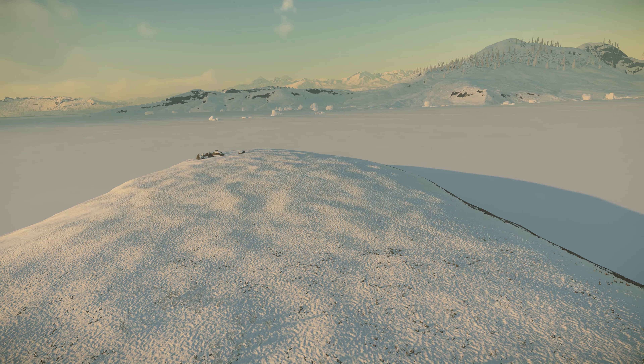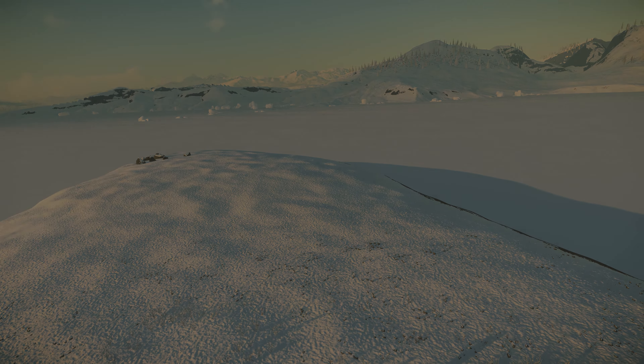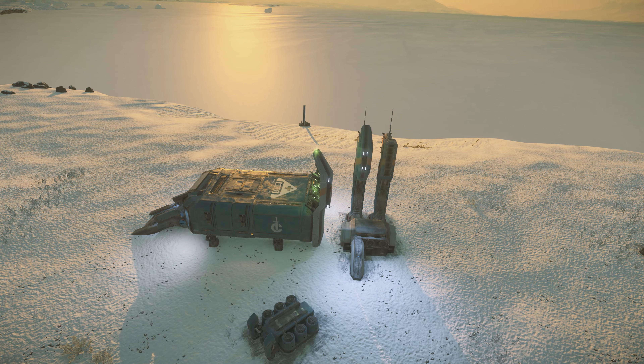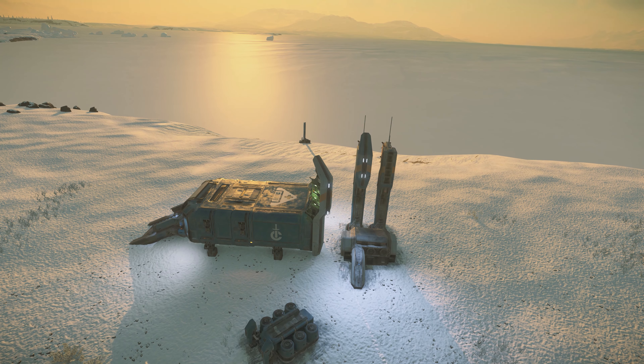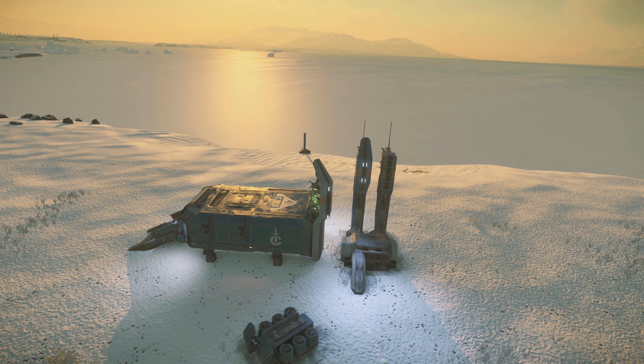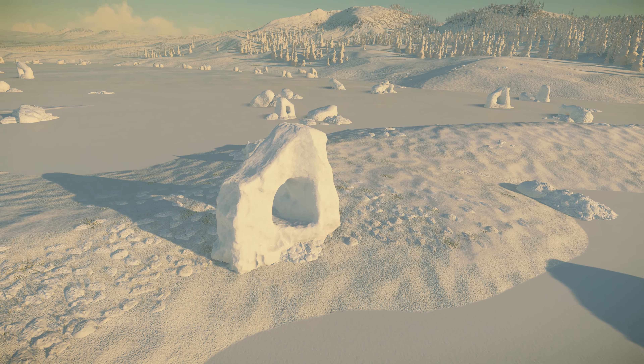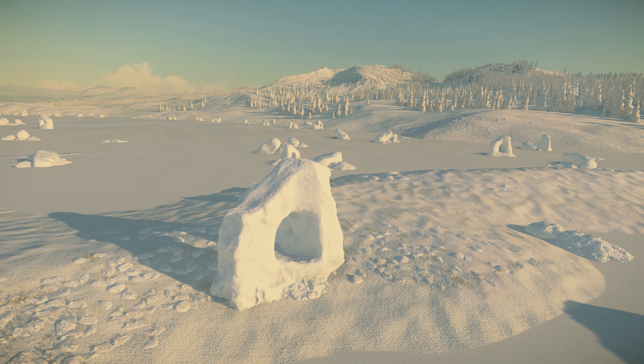The surrounding area is picturesque. The long, smooth lines of the frozen ice lake give a sense of scale. There are mountains in the distance, as well as some snowy trees. And some ice and rock formations too, some of which look really interesting.